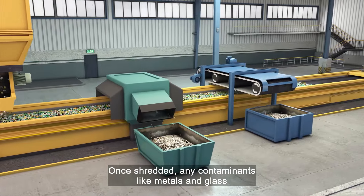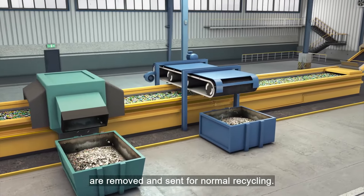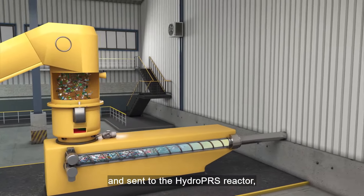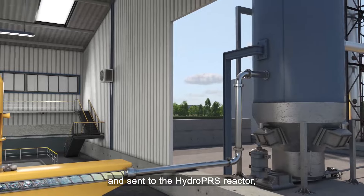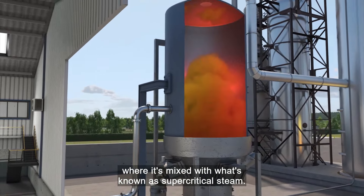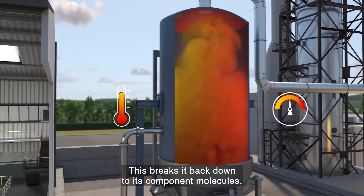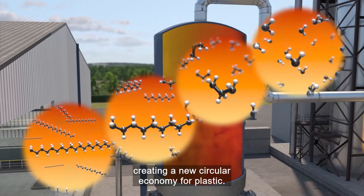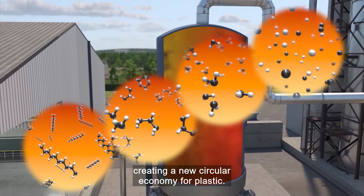Once shredded, any contaminants like metals and glass are removed and sent for normal recycling. The remaining plastic is pressurised and heated and sent to the HydroPRS reactor, where it's mixed with what's known as supercritical steam. This breaks it back down to its component molecules, so it can be reused in the manufacture of new plastic products, creating a new circular economy for plastic.